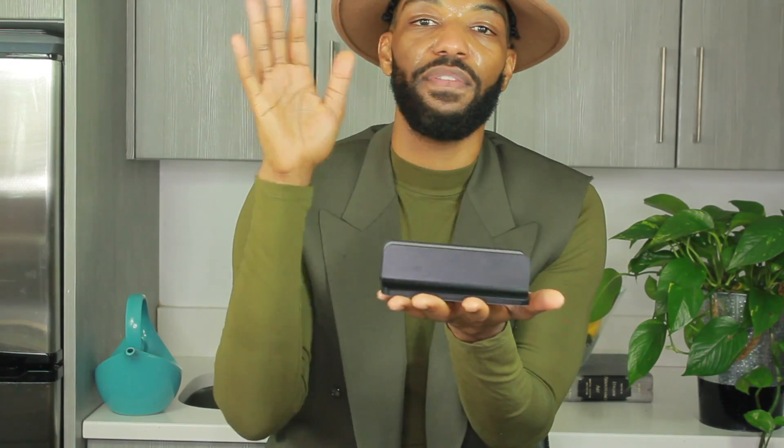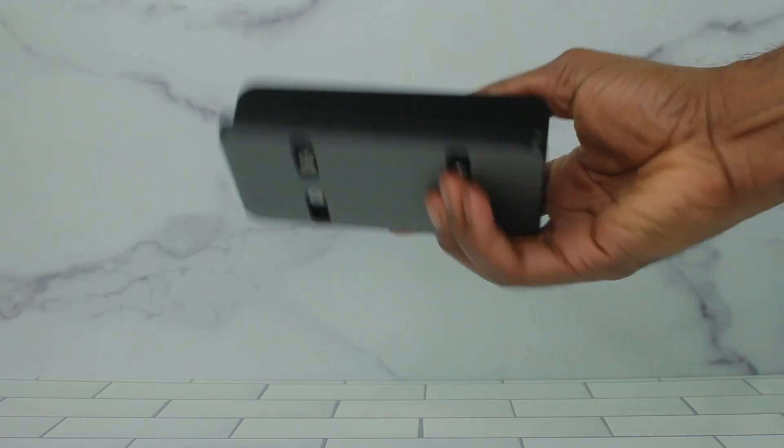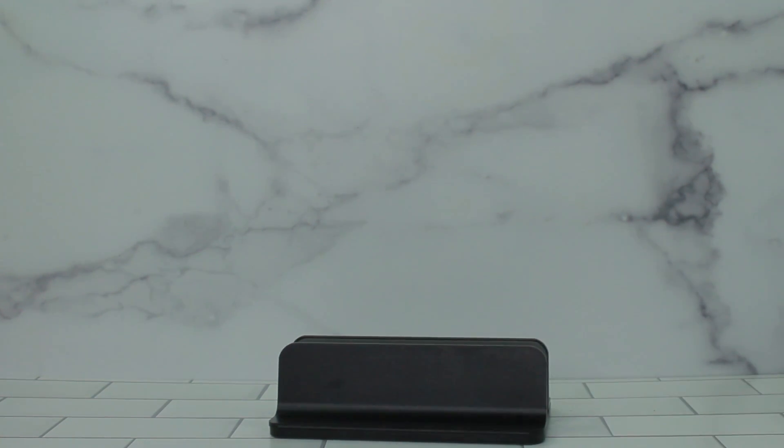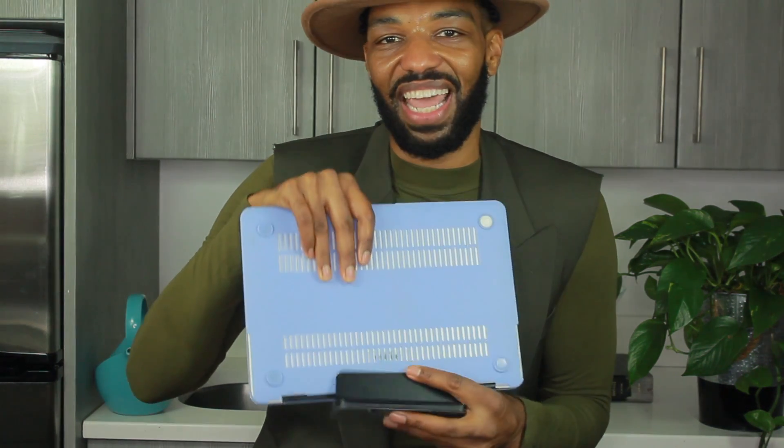Fave number five is this vertical laptop stand that I also got from Amazon. I work from home and just like many of you, I have more than one device — I have two MacBooks. I noticed that when it's time to clean up my space, I couldn't figure out what to do with my MacBooks. I'd throw them in their zipper pouch but it felt clunky and I wanted easy access without having them laying flat. When I went searching for a solution, I came across these vertical laptop stands. They hold your laptop up with adjustable screws on the back so you can adjust it to the width of your laptop and it holds your laptop up vertically.